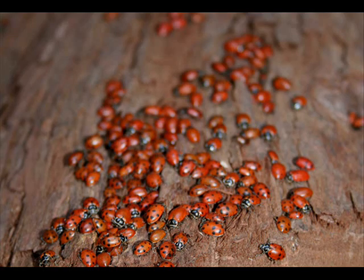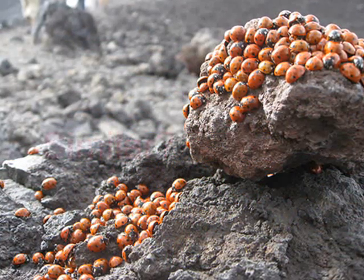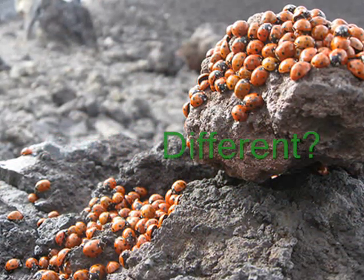Most ladybugs have red, orange, or yellow wings covered in black spots. Some ladybugs have no spots at all. Let's explore some of the other characteristics of ladybugs and see how we might be similar to or different from a ladybug.